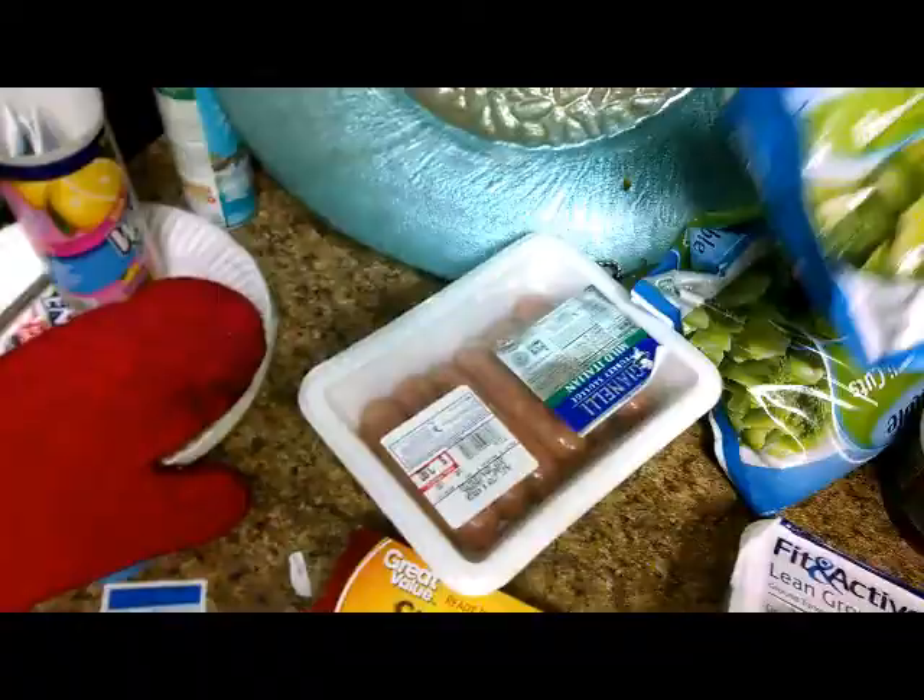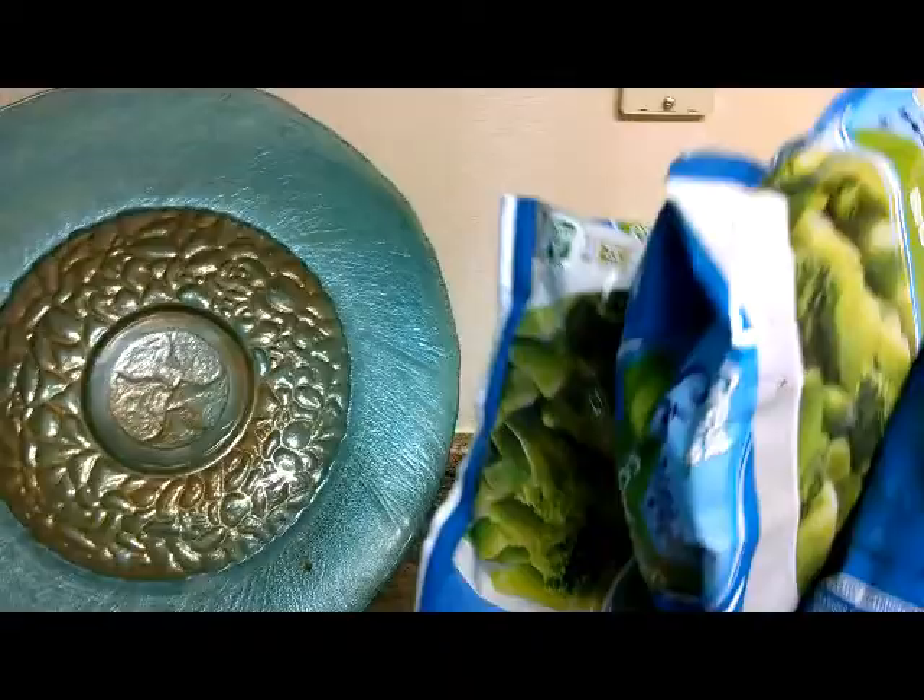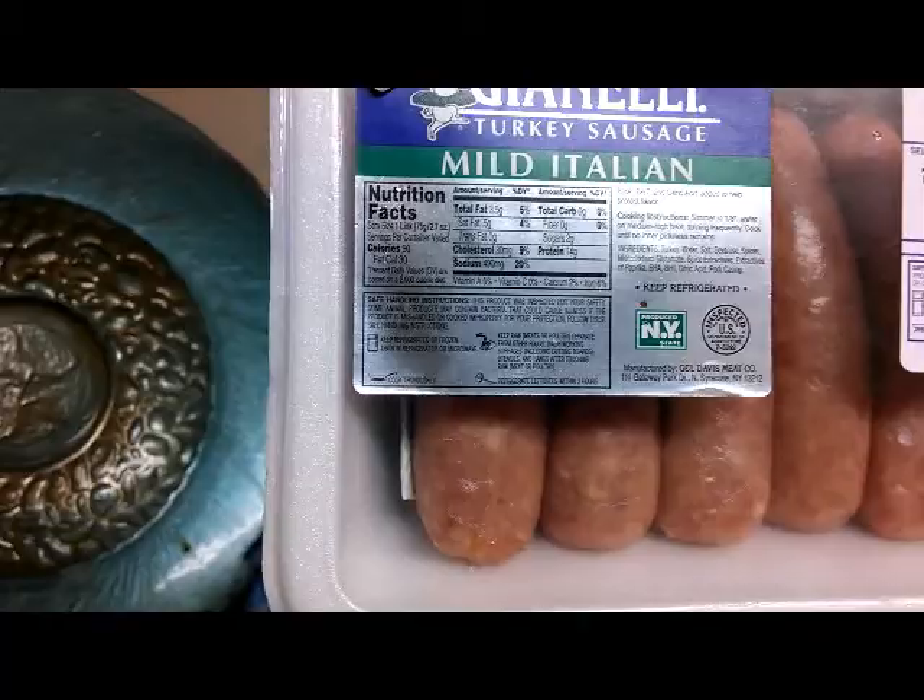We also have our broccoli cuts. Like Lean James says, you can have this all week. Also have my turkey sausage — these are really good and the macros are really good too. These have 14 grams of protein and 3.5 grams of fat per link, zero carbs.